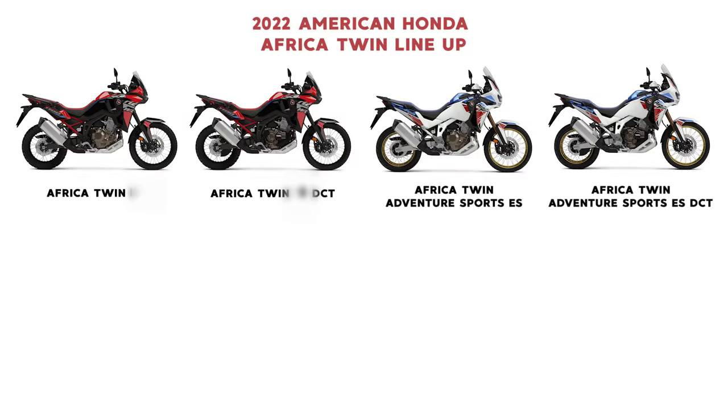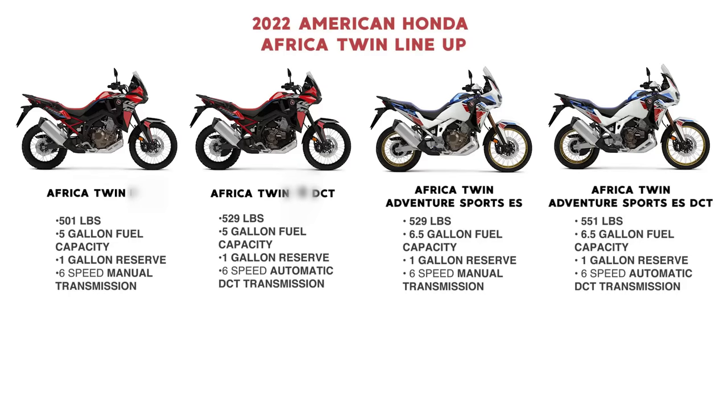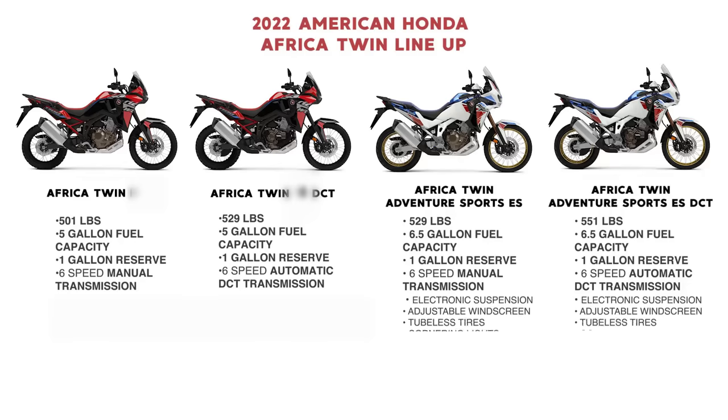There are technically four different models of the 2022 Africa Twin lineup. The main difference between all these bikes being the weight of the bike itself, the gas tank size, and the kind of transmission it comes with, along with a couple different accessories that only come with the Adventure Sport lineup to make it just a little bit more premium than the standard model.